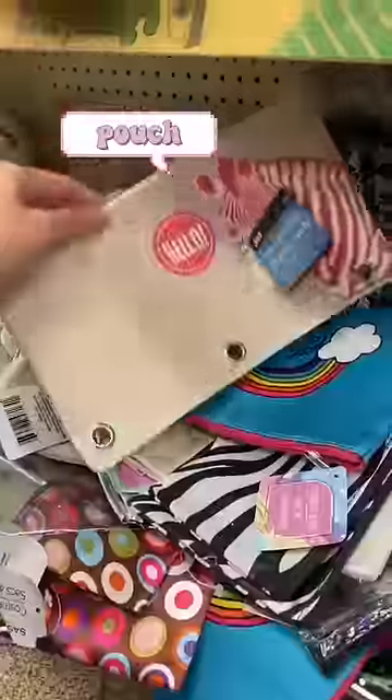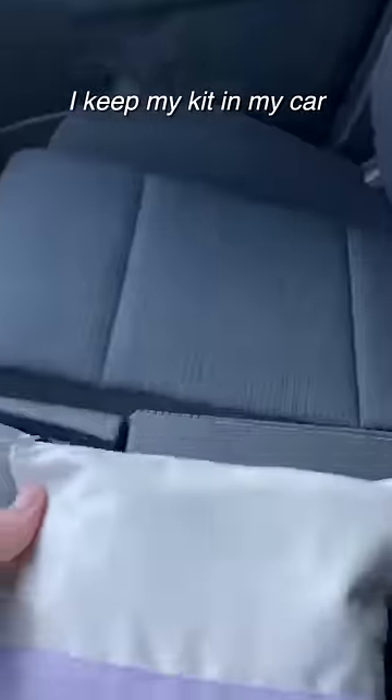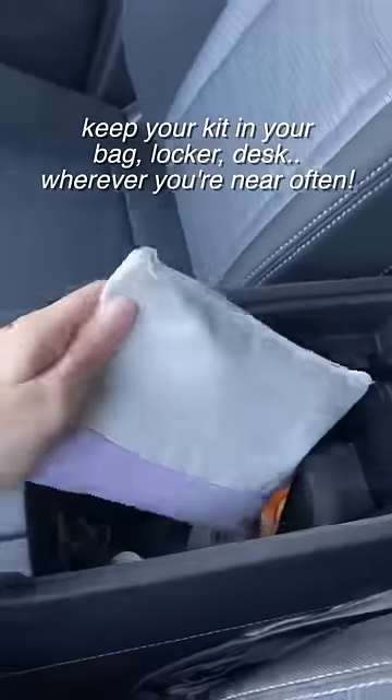And of course you're going to need a little pouch to put all your goodies in. I like to keep my period emergency kit in my car, just because I never know where I'm going to be and when I'm going to need some supplies, so I just find this to be extremely convenient.